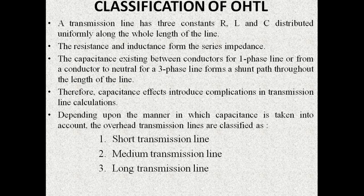The capacitance parameter exists between conductors in the case of a single phase line, whereas in the case of a three phase system this capacitance parameter exists between a conductor and the neutral conductor. This capacitance parameter introduces some complications in the transmission line calculations. Based on the manner in which this capacitance parameter is taken into account, the overhead transmission lines are classified into three.